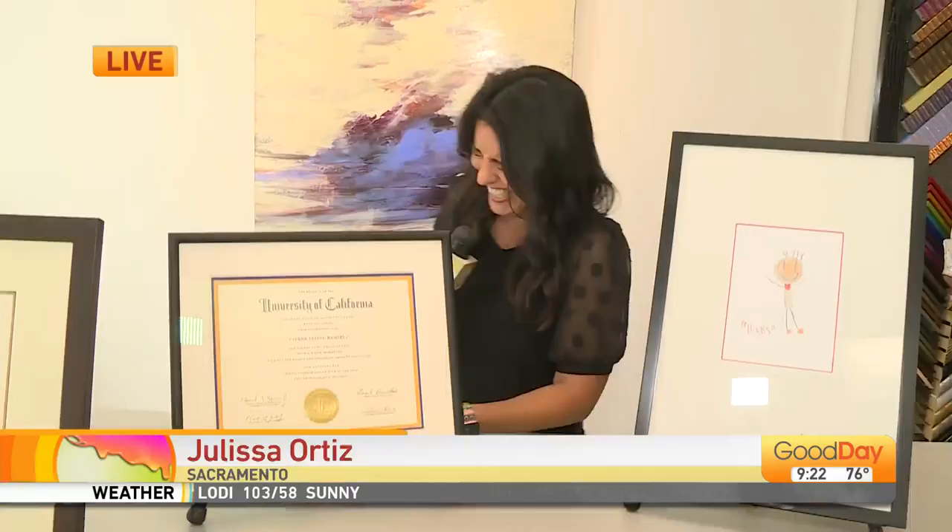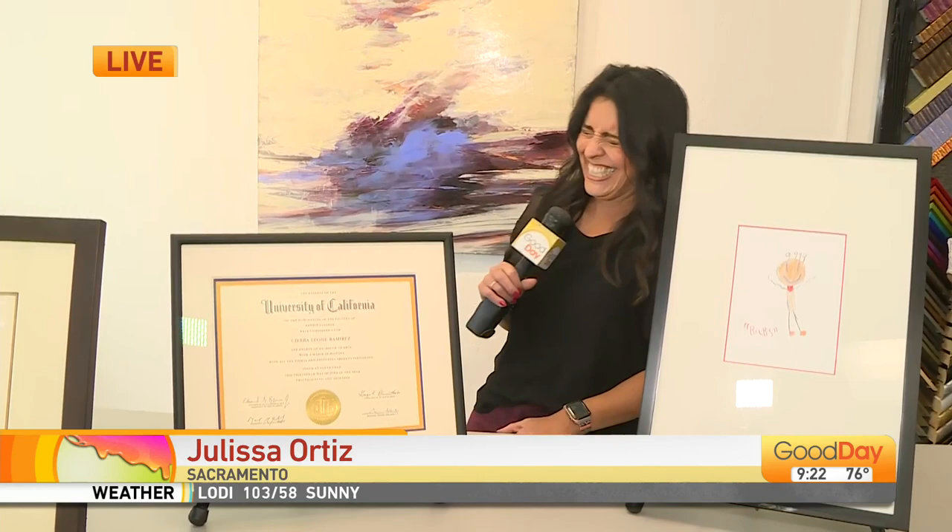From posters to fine art, this local shop can customize a frame for just about any masterpiece. Julissa Ortiz survived driving the bus and is now live at Method Framing with a look at some of their designs this morning. Good morning — did they give you a license you can frame? I survived fine. Terry, the jury's still out.